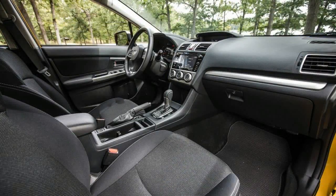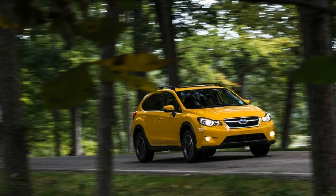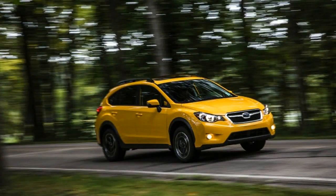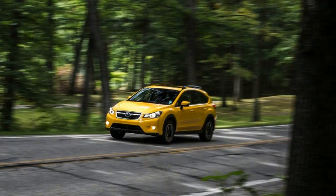The Crosstrek's 148-horsepower 2.0-liter boxer four-cylinder doesn't develop an abundance of power. In our last test of a non-hybrid XV Crosstrek, it teamed with a five-speed manual transmission to deliver a zero to 60 mile-per-hour time of 8.1 seconds.